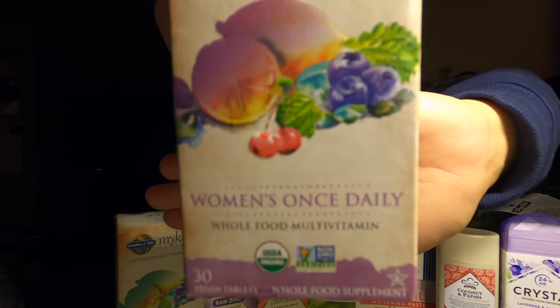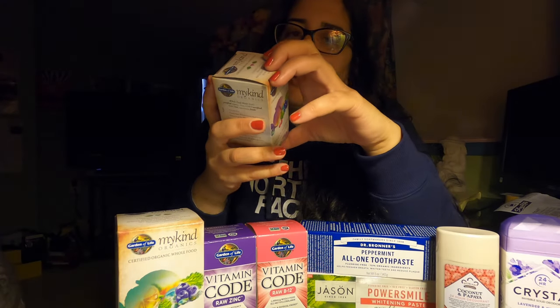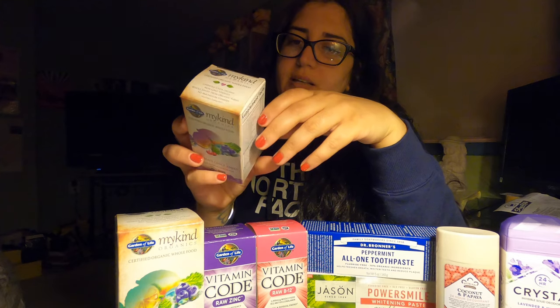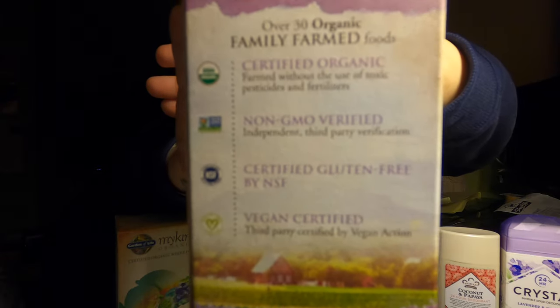Starting from left to right, this first one is going to be the Women's Once a Day vitamins — just a multivitamin. They have everything in it: vitamin A, C, D, E, K, riboflavin, niacin, B6, B12, biotin, iron, zinc, manganese, chromium. They're certified organic, certified gluten-free, and vegan certified. You can see that right there. I only got the 30-pill bottle — I just wanted to see what they were about since I haven't even used them yet.